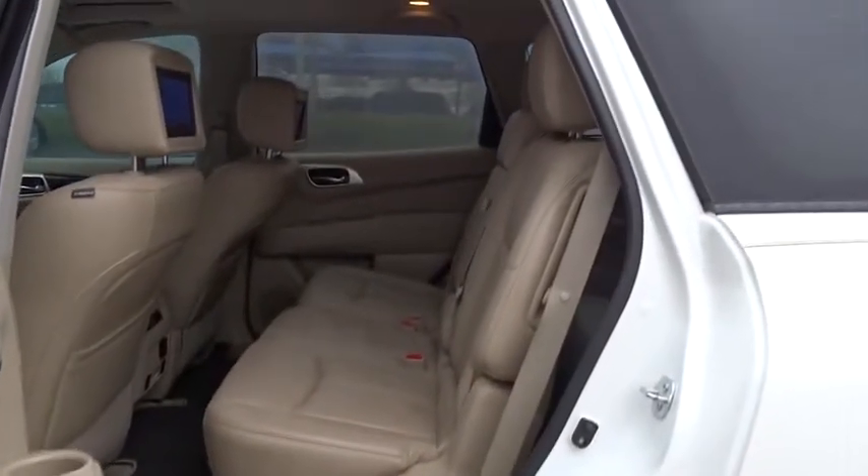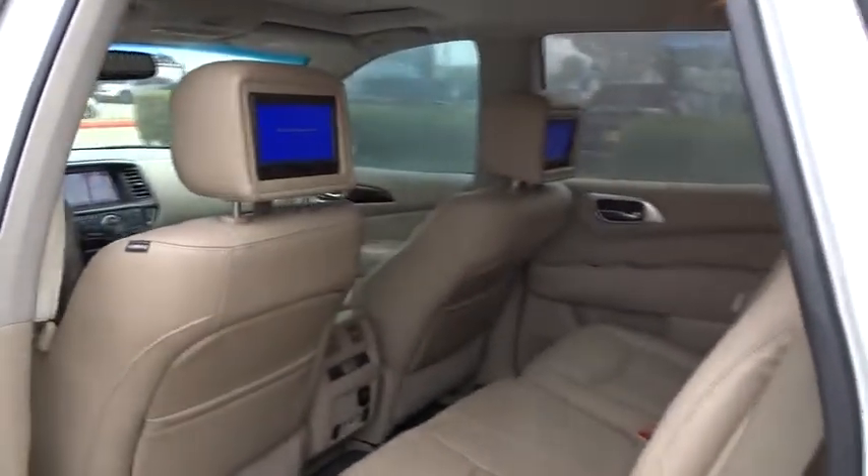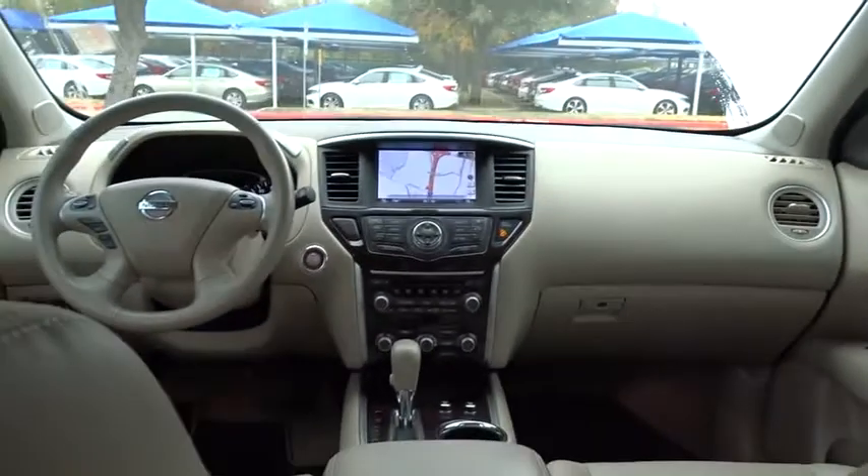Remote engine start, traction control, navigation system, keyless entry, anti-lock braking system, steering wheel audio controls, power passenger seat, power liftgate, tow hitch, backup camera.